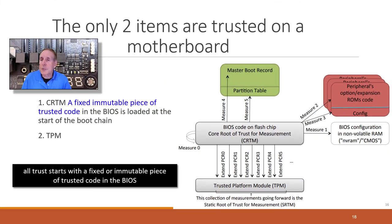In the world of trusted computing, there are only two items that are trusted on a motherboard. One is the CRTM — a fixed, immutable piece of trusted code in the firmware or BIOS, loaded at the start of the boot chain. The second component that is trusted is the TPM.